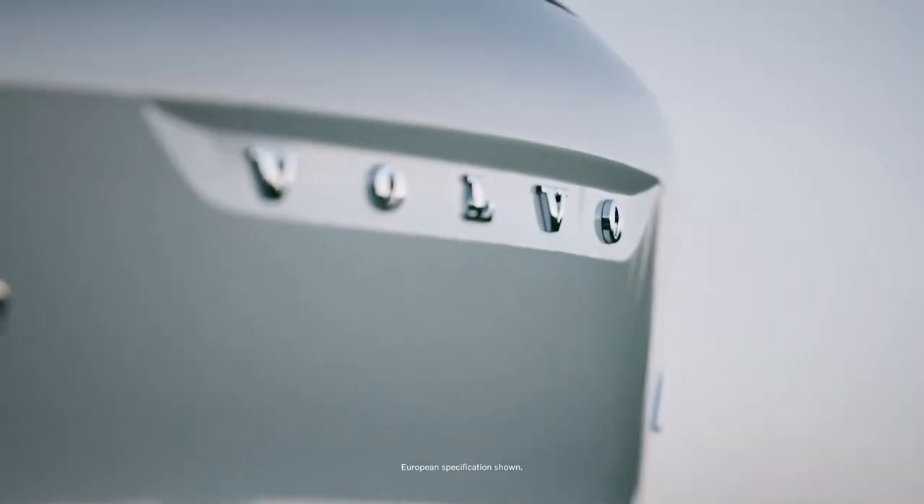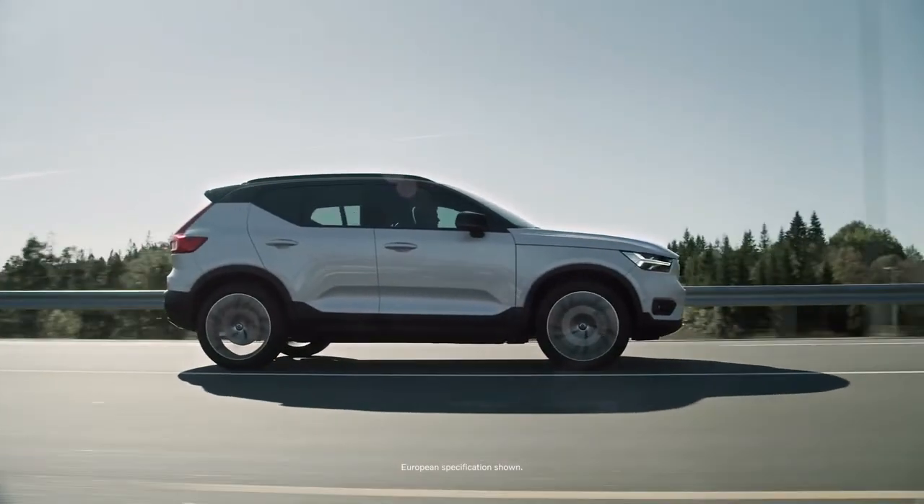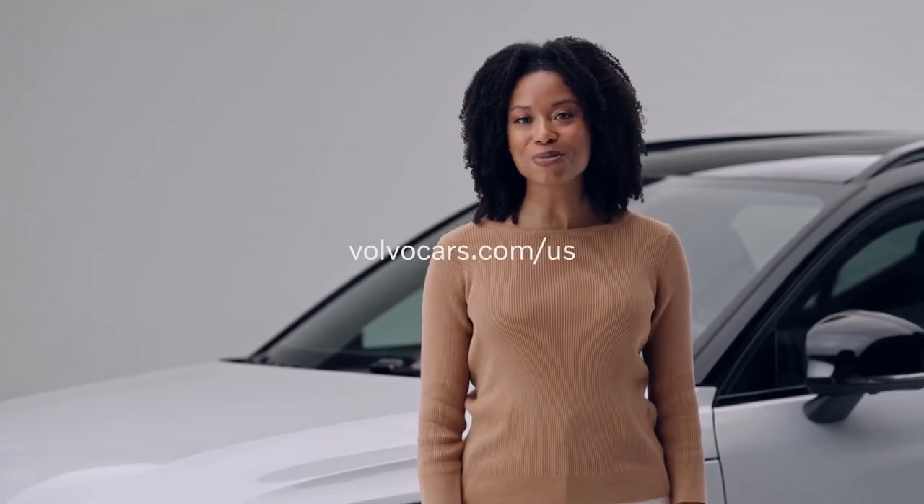The XC40 Recharge — a beautifully designed car that's pure electric and pure Volvo. Thanks for watching, and please visit volvocars.com/us for more.